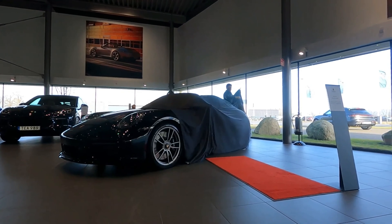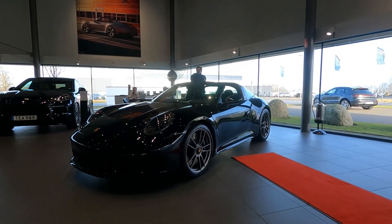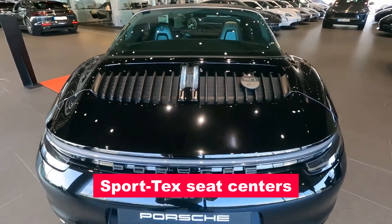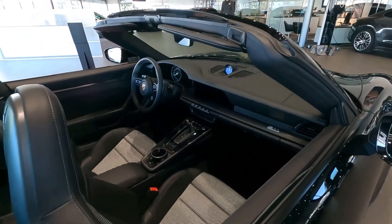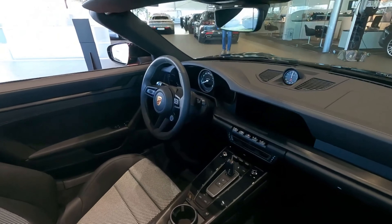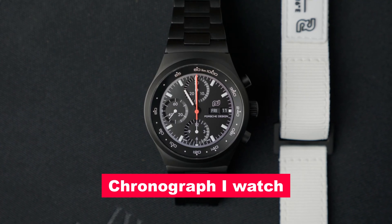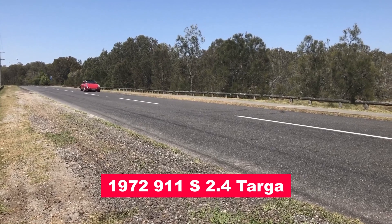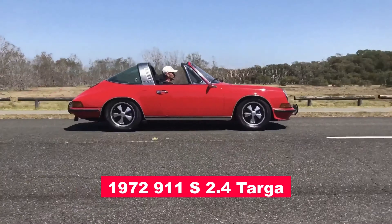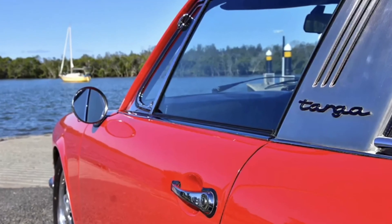Born from the unadulterated DNA of the 911 Targa GTS, it boasts distinctive design cues like sport tech seat centers and side stripes reminiscent of bygone eras. Alongside the 50Y, the unveiling also showcases a matching Porsche Design Chronograph 1 watch and a meticulously restored 1972 911 S2.4 Targa, completing a triumphant celebration of Porsche Design's legacy.